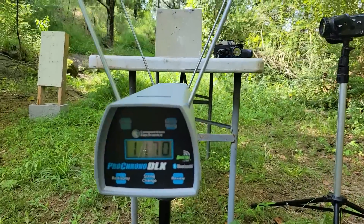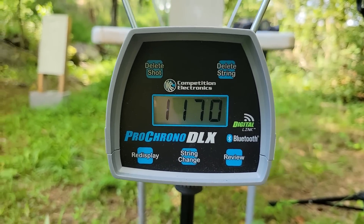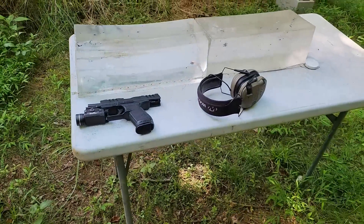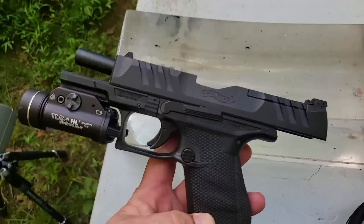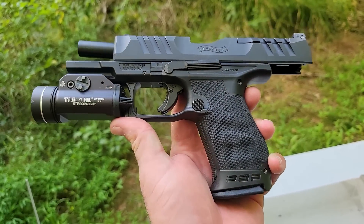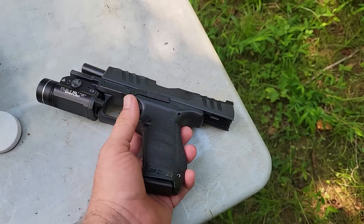The Federal HST 124 grain was traveling at 1,170 feet per second. Let's go ahead and get this camera out of the way. The test pistol was the Walther PDP four inch — boy, if I haven't had something impress me this much in a while. I can't wait to start making videos with it.